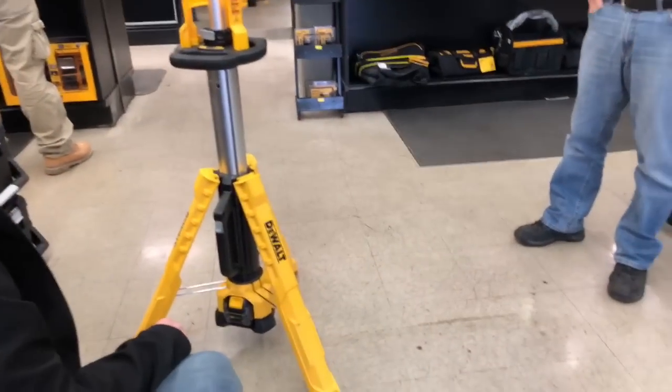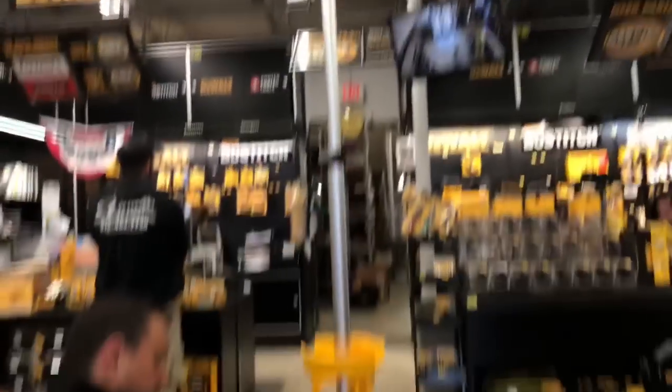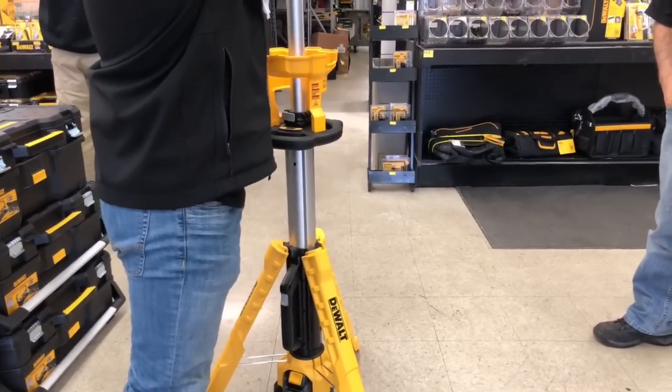Mostly everything — every 20-volt product can accept a FlexVolt. This is technically a 20-volt product, so FlexVolt battery, no problem. Do you guys make a jackhammer at all, or some type of demolition tool?